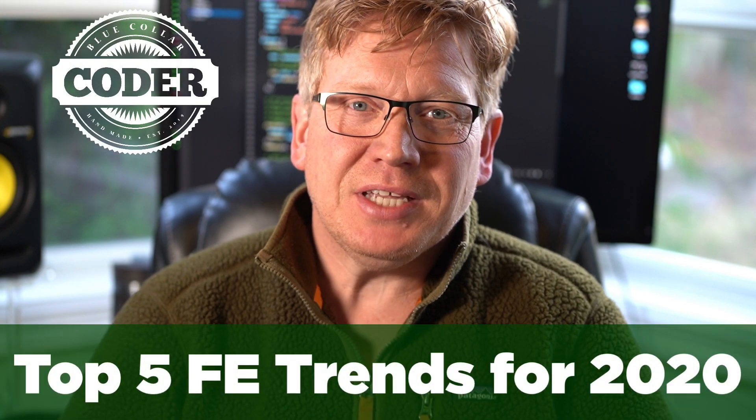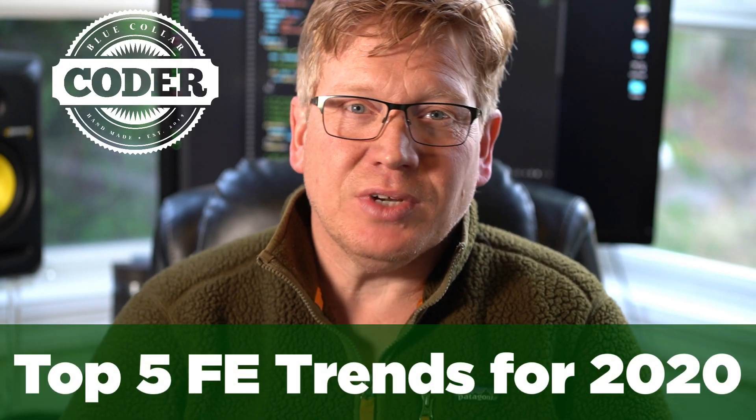Give me five minutes and I'll give you my top 10 web front-end technology trends for 2020. To me, 2020 is going to be the year of performance — how can we reduce the time between when the customer gets the page and sees the HTML and when they can actually start interacting with it?